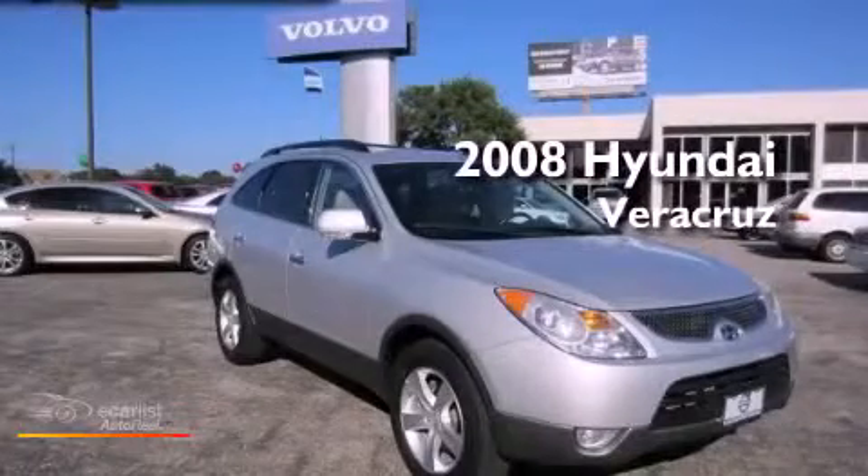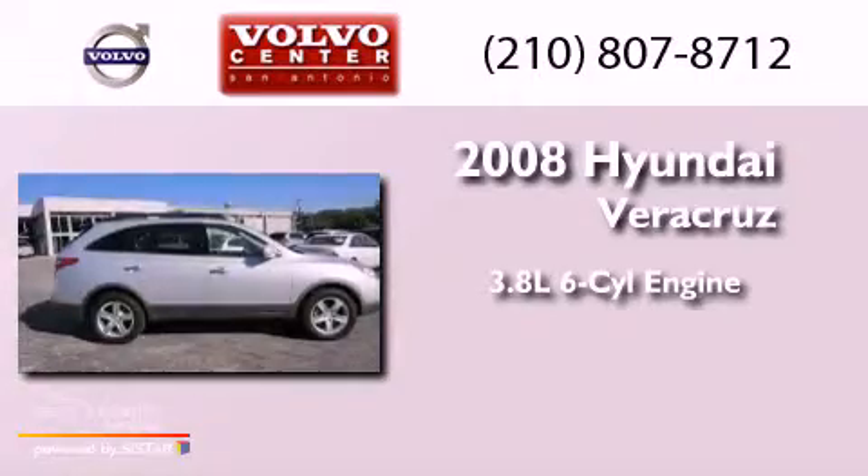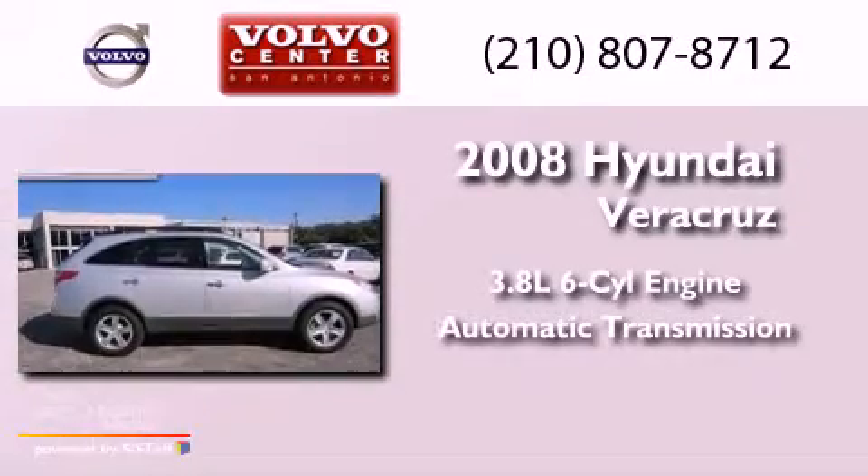This is a 2008 Hyundai Veracruz. It has a 3.8-liter six-cylinder engine and an automatic transmission.